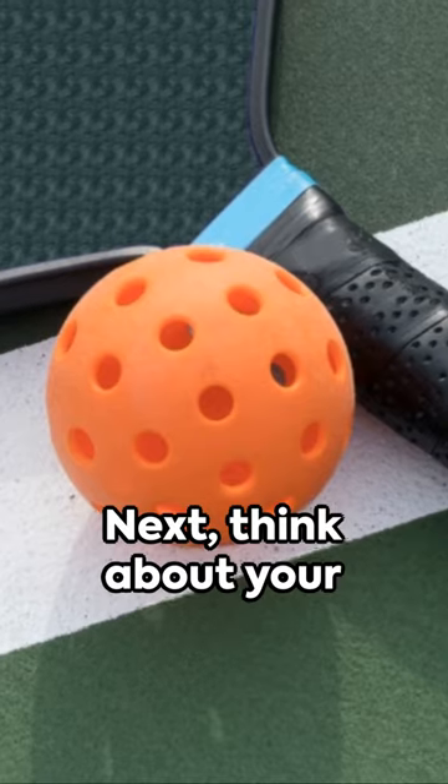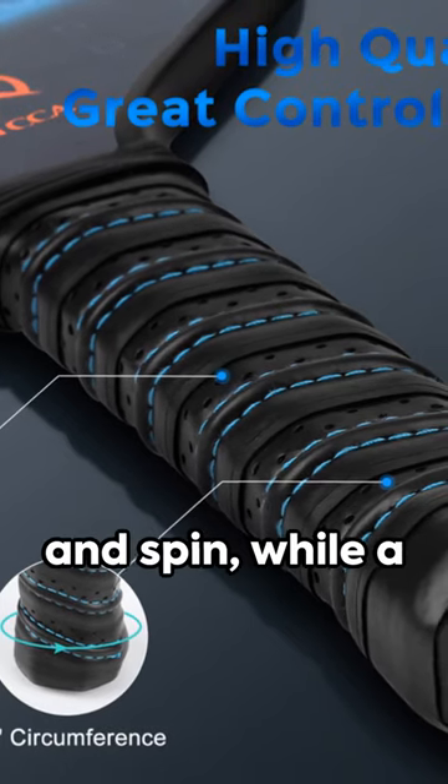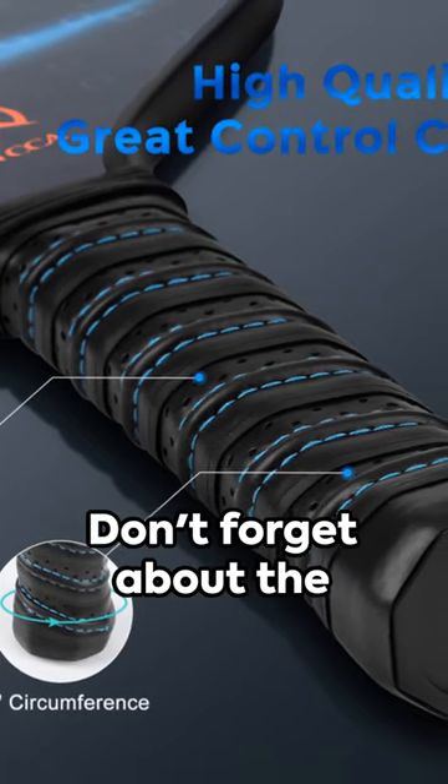Next, think about your grip size. A smaller grip allows for more wrist action and spin, while a larger grip offers better stability and control. Don't forget about the weight.